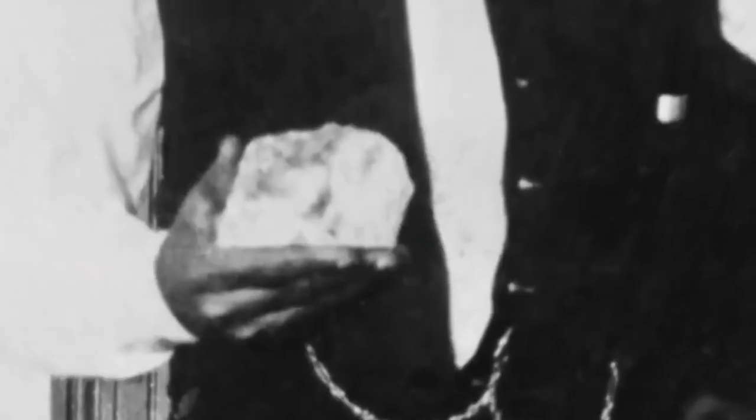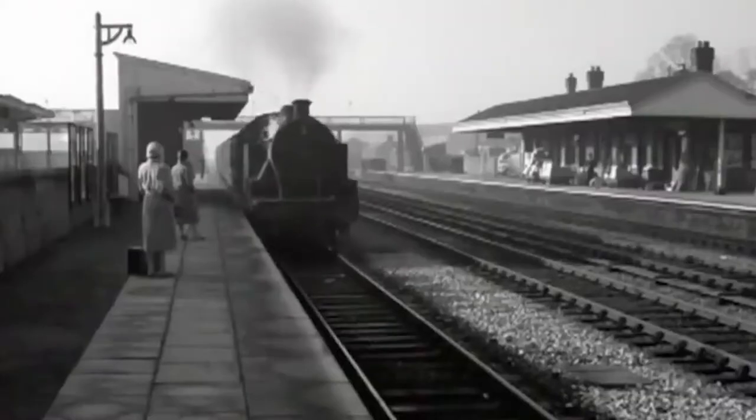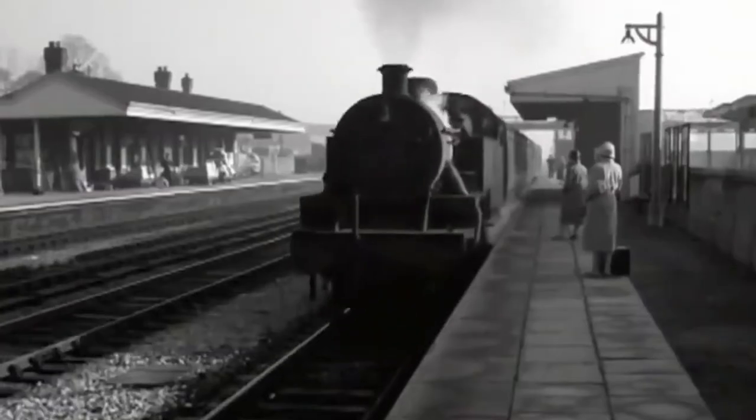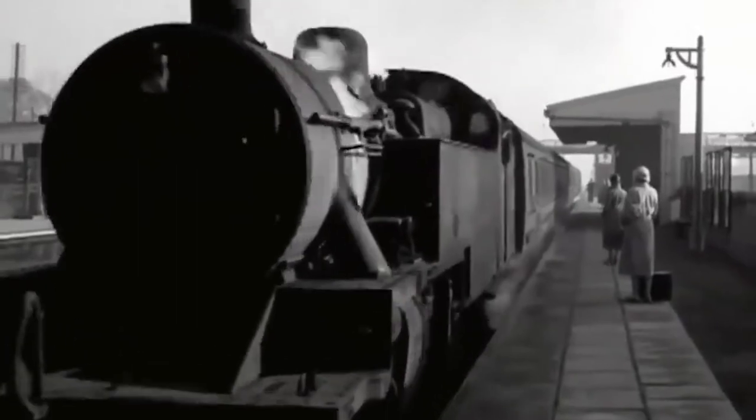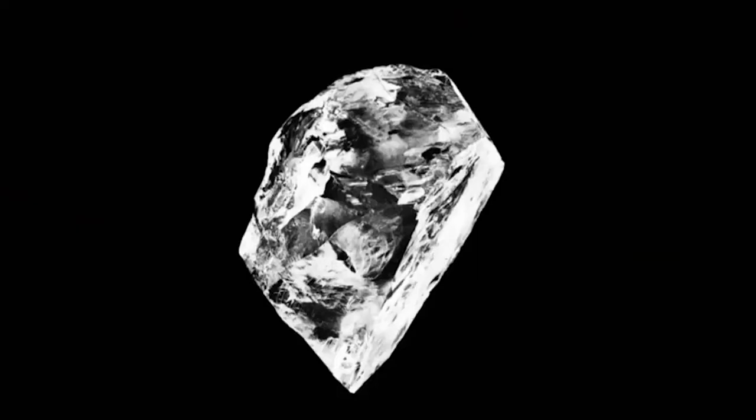The stone went on sale but remained unsold after two years due to its high price. It was eventually purchased by a South African politician and gifted to King Edward VII in 1907 as a symbol of unity after the Boer War. The stone was transported by train to Sandringham — it had its own first-class carriage with royal detectives — and the head of Scotland Yard presented it to King Edward VII as a rough stone on his 66th birthday.